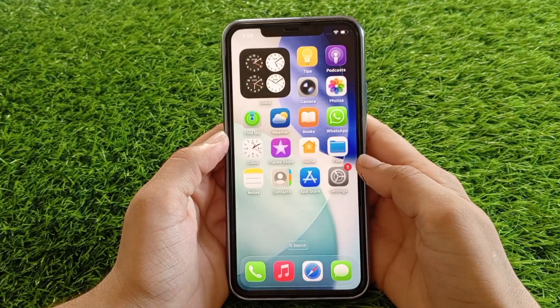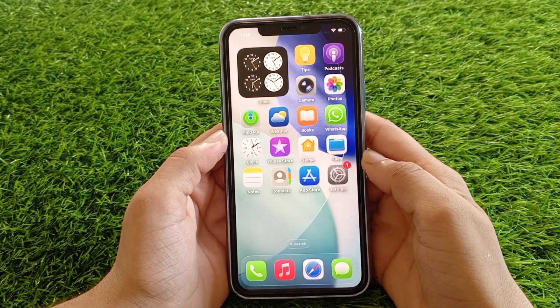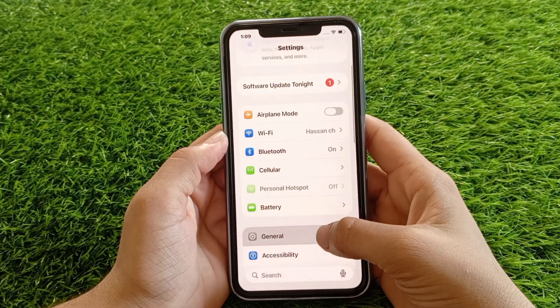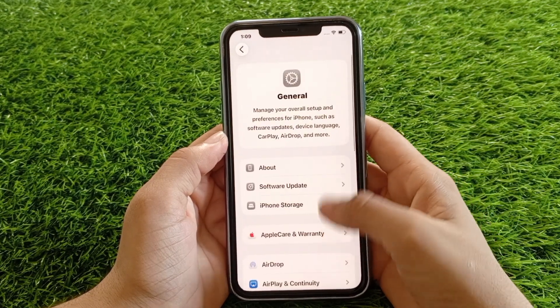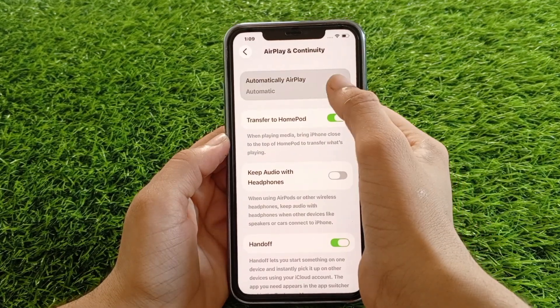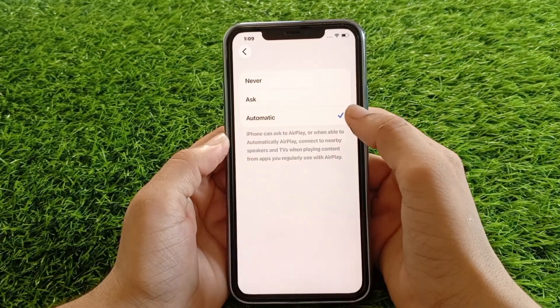Solution three: check AirPlay settings. Go back to Settings, tap General, now tap on AirPlay and Continuity. Tap on Automatic AirPlay and make sure it's set to Automatic.